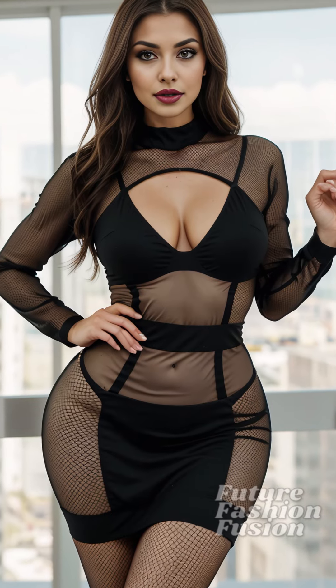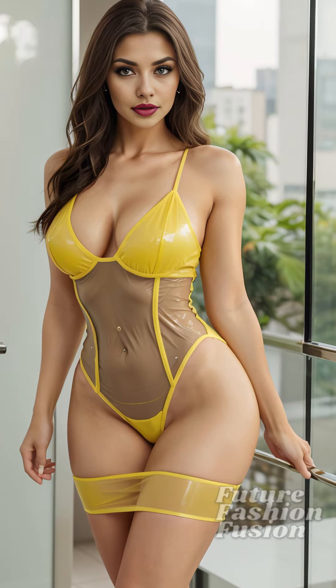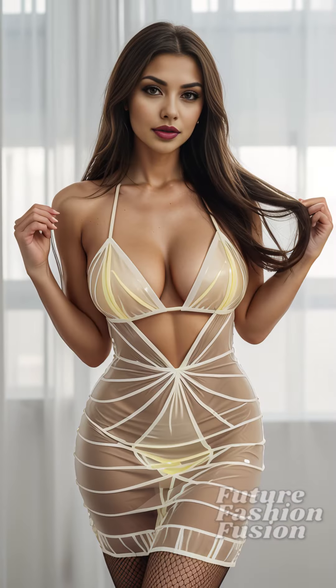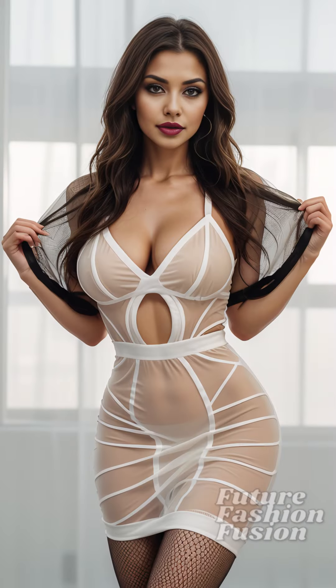Trying on this transparent fishnet dress has been an eye-opening experience. It's not just about wearing something bold — it's about embracing and celebrating our bodies as they are. This dress can definitely make you feel empowered and confident, no matter the occasion.